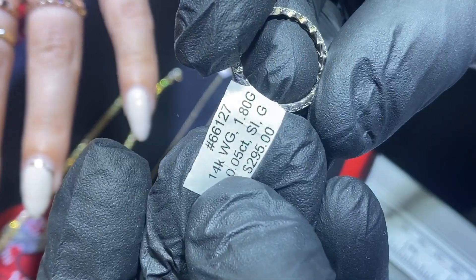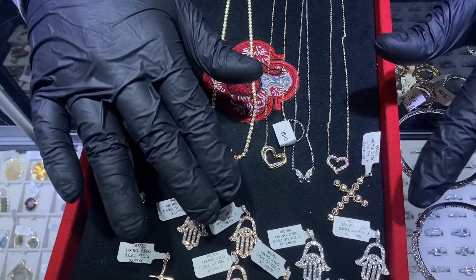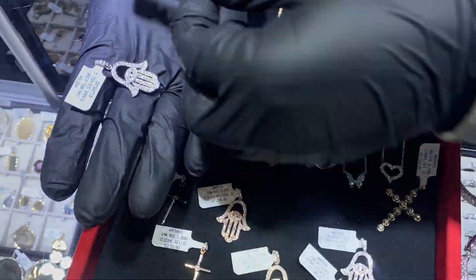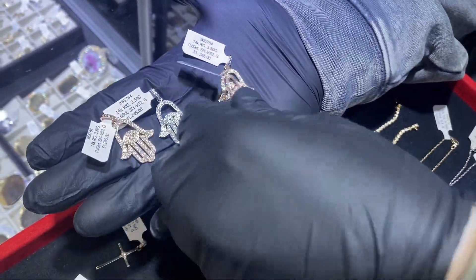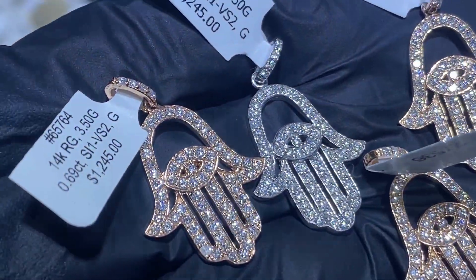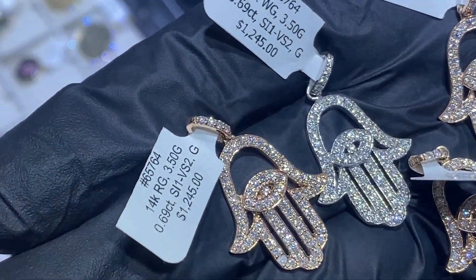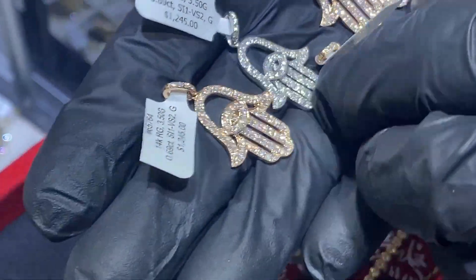We have a few pendants here. First, our hamsa pendants in white, yellow, and rose gold, handmade in New York City. A lot of bling, sparkle and shine — perfect setting. Item number 65764. Fifteen years in the business — shop with confidence. Everything comes with an appraisal and a warranty.